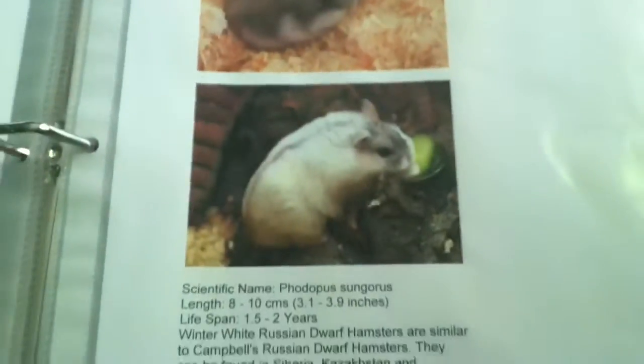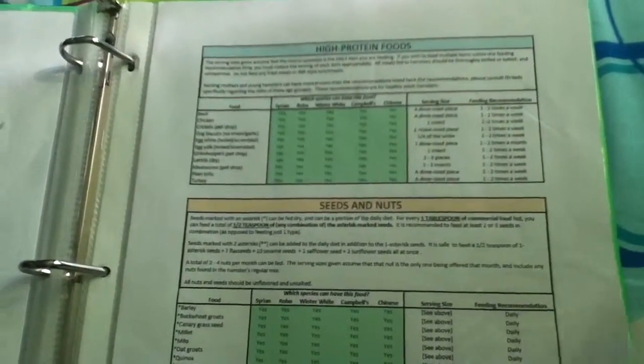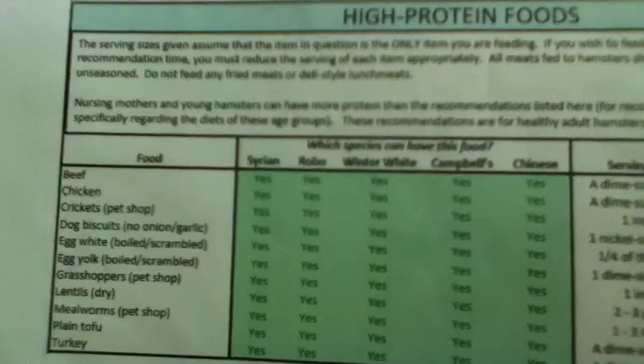Then here I just have all the species of hamster and some information about them. And then this is how to identify your hamster, and I printed it off of Hamster Hideout. It's quite good information. And this is safe and dangerous foods for your hamsters, which are also printed off Hamster Hideout.